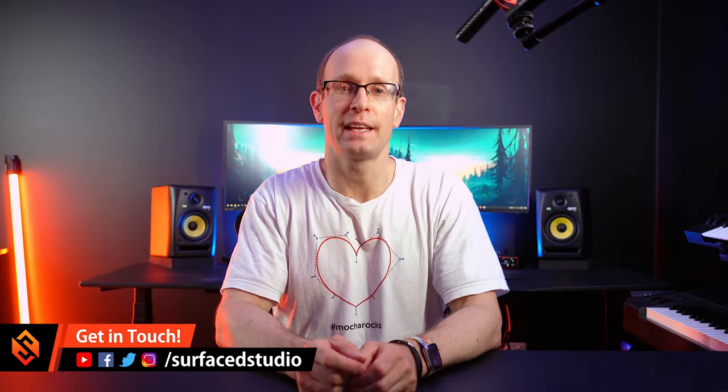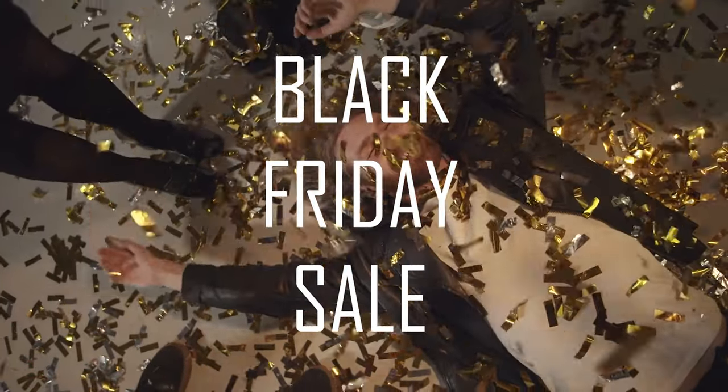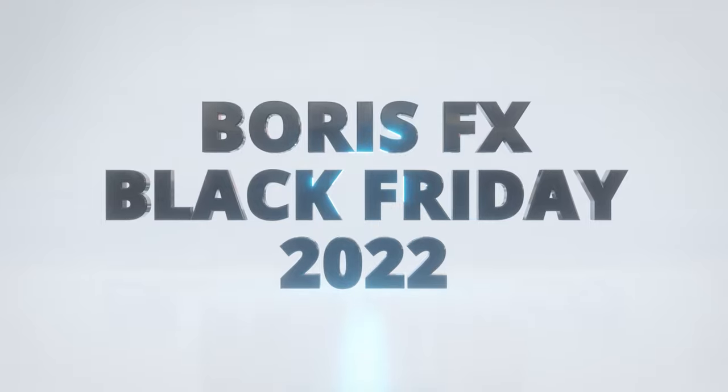Hey everyone, it's that special time of the year again. Black Friday sales are all around us, and one sale that I'm particularly excited about, as someone who loves visual effects and filmmaking, is the Black Friday sale from Boris FX.